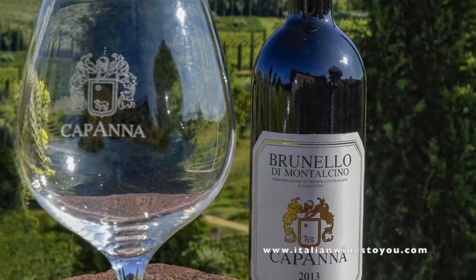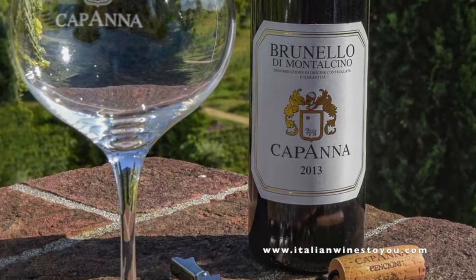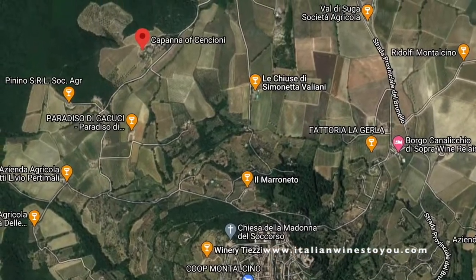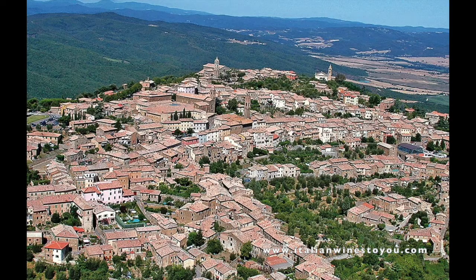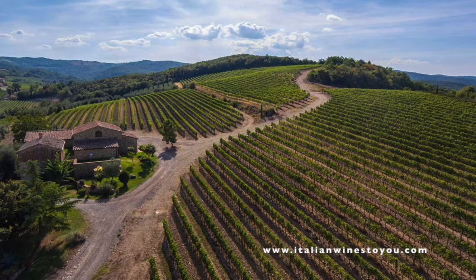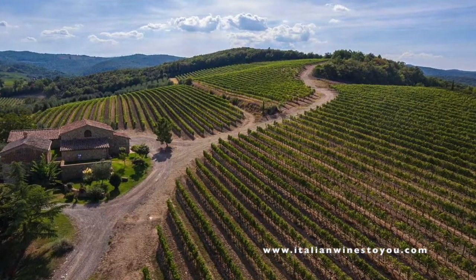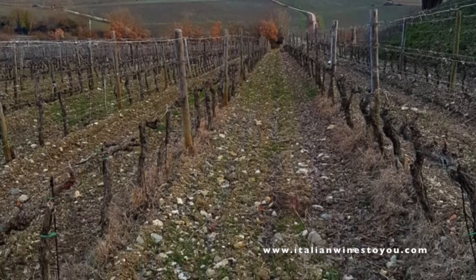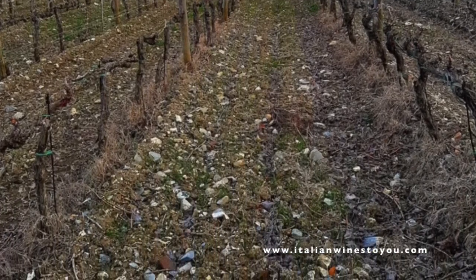First up is Capana, a Brunello producer from just north of the town of Montalcino. If you're familiar with the area — a medieval village high on a hill, very typical Tuscan — the slopes around Montalcino are perfectly suited for grape growing. They're rocky, they're volcanic, they drain well, they hold nutrients well, and all of the things you need to make good raw materials for making great wines. That's what Montalcino has.